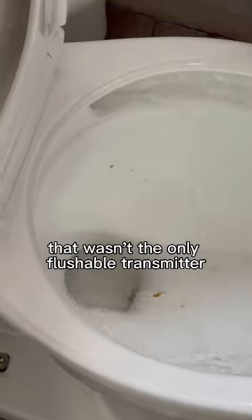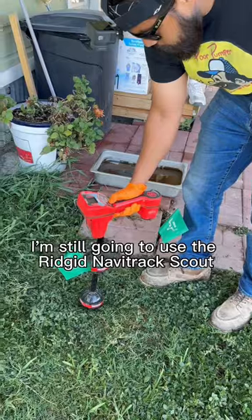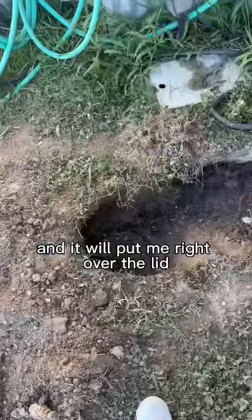Unfortunately that wasn't the only flushable transmitter that was dropped in this toilet. I'm still going to use the Rigid Navitrack Scout to pick up the signal and it will put me right over the lid.